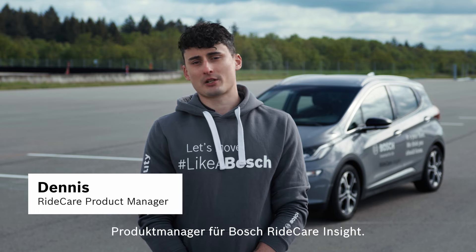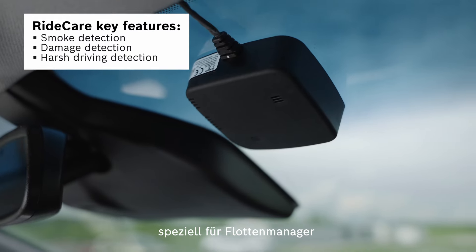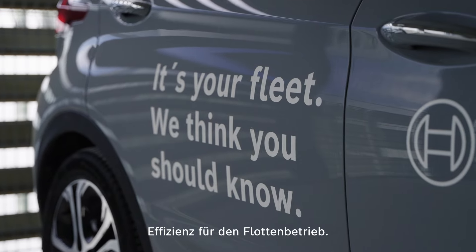Hi, my name is Dennis. I work as a product manager for Bosch Ridecare Insight. This device here can do a lot and has been specifically designed for fleet managers of car rental, car sharing and logistics companies. We offer increased transparency and efficiency for fleet operations.